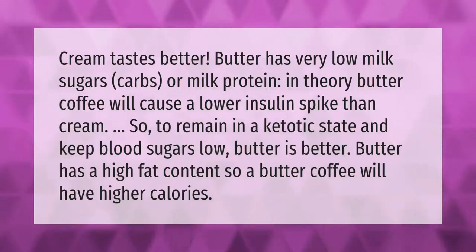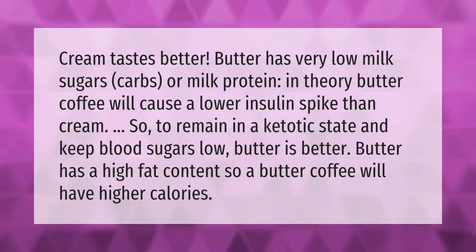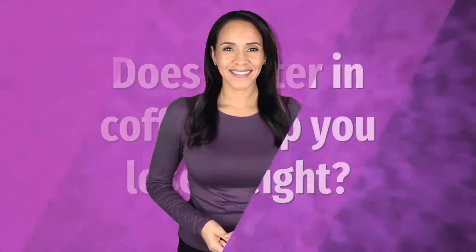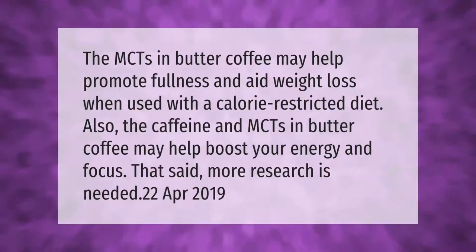Butter has a high fat content, so a butter coffee will have higher calories. The MCTs in butter coffee may help promote fullness and aid weight loss when used with a calorie-restricted diet. Also, the caffeine and MCTs in butter coffee may help boost your energy and focus, though more research is needed.